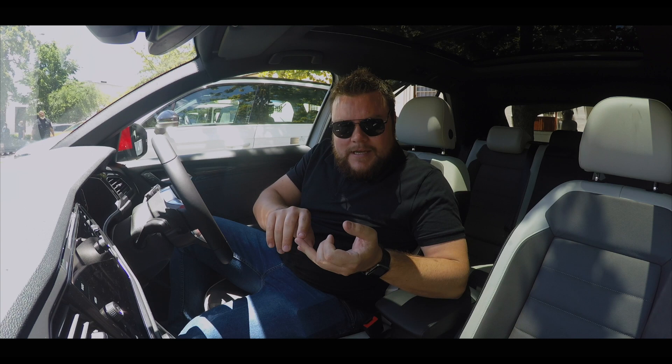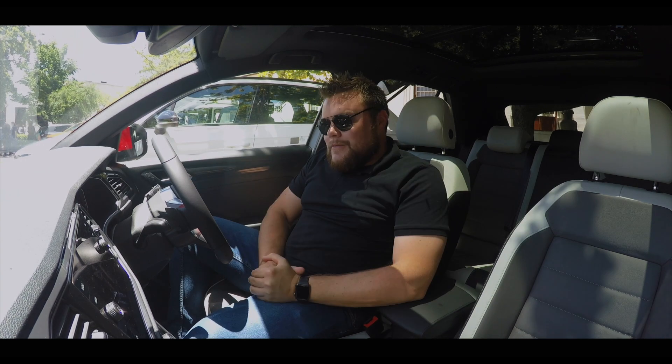The T-Roc fits in between the T-Cross and the Tiguan, and it kind of completes the whole T-Range. So your T-Cross, T-Roc, Tiguan, and Touareg offering from Volkswagen.